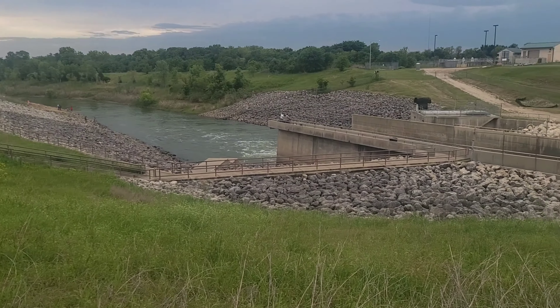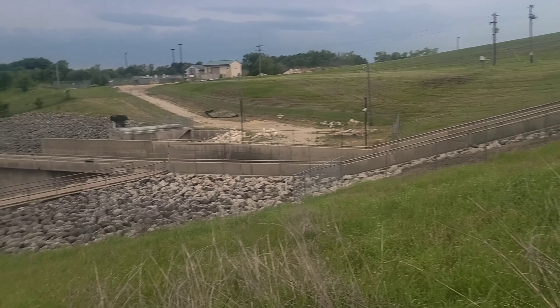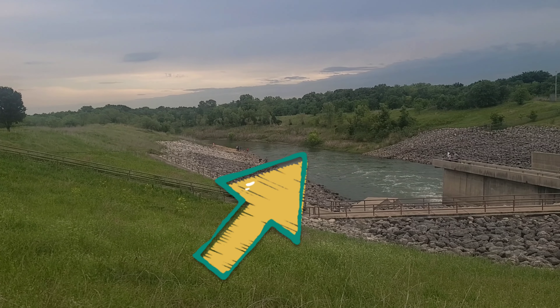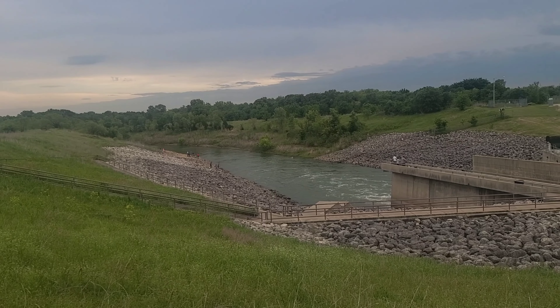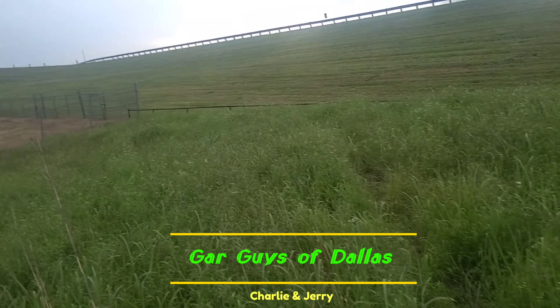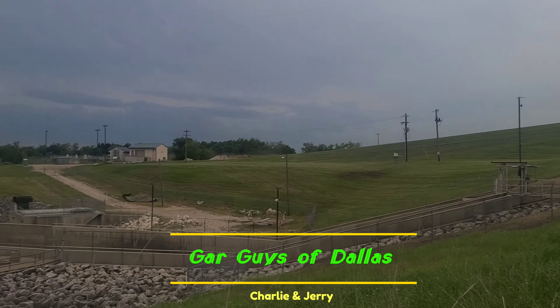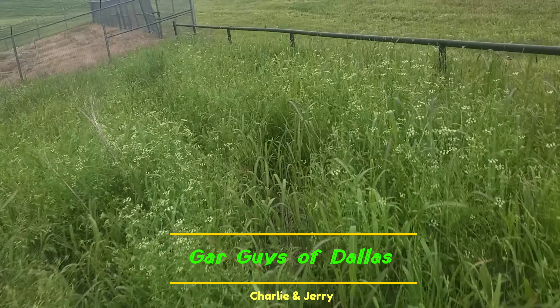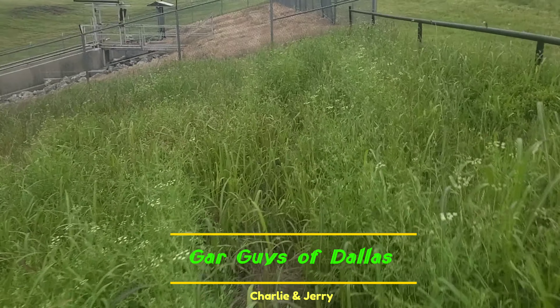Hello guys and girls, this is Charlie here. Unfortunately right around the bend this morning I was flying the drone and it actually went right across the river, so now I've got to take a hike all the way around this dam all the way to that little tree over there to try to get it. I appreciate you guys watching our videos — thank you so much, God bless you.